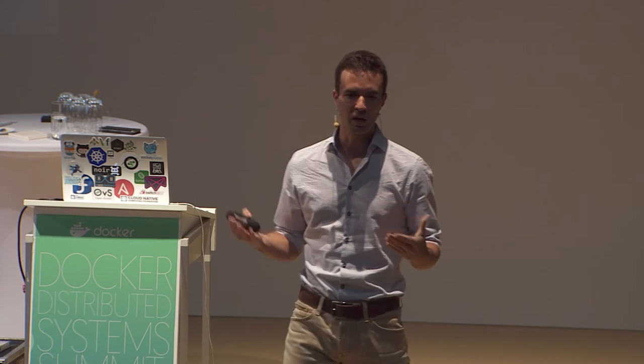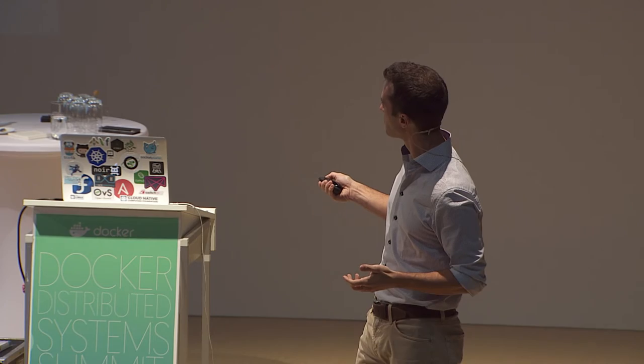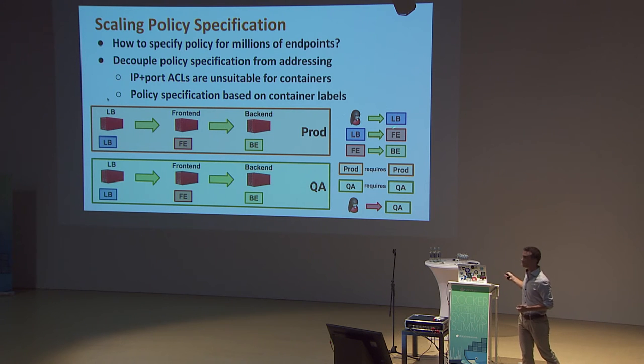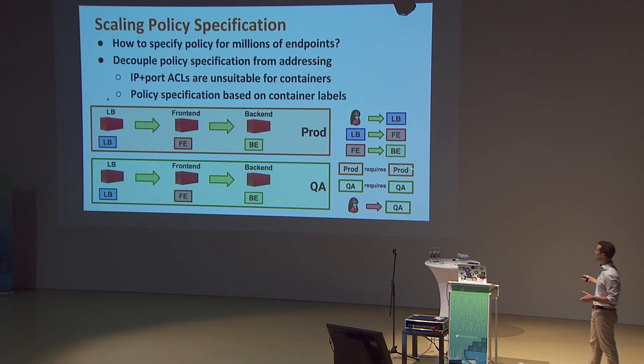What others don't do is our multi-dimensional label specification. Say your application dev group defined policy and it's running. Now you want to run it in multiple environments. Simply add labels for environments: anything labeled 'production' can only be consumed by containers also labeled 'production'; anything labeled 'qa' can only be consumed by 'qa' containers. All of a sudden you have a multi-tenant environment, completely decoupled from the application-specific policy. You can also say end users are never allowed to talk to anything labeled 'qa' — very simple operator-level rules.